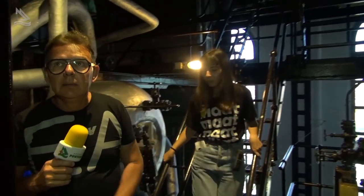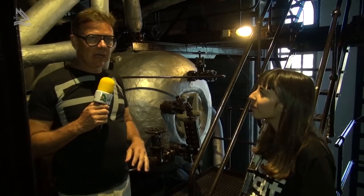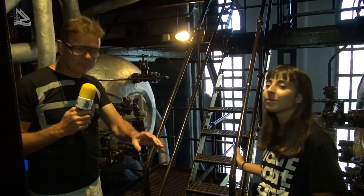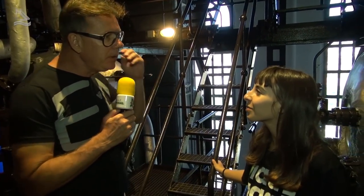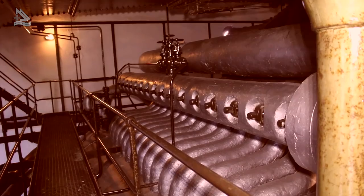Estamos mesmo quase no topo dessa enorme sala de caldeiras. E a Ana agora vai nos explicar sobre o porquê desses sons que nós estamos ouvindo durante a nossa visita. Esta obra que estamos a ver e a ouvir é uma obra do artista português João Onofre, que foi convidado a fazer uma peça para este espaço. Ao visitar este espaço, percebeu que teria que conviver com todas estas máquinas, então decidiu fazer uma instalação sonora.